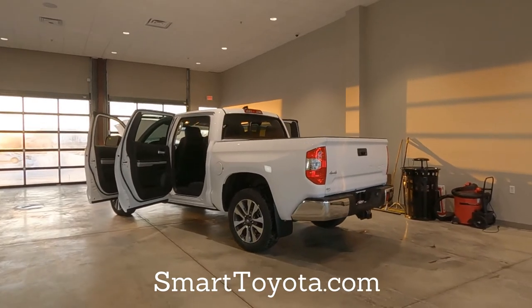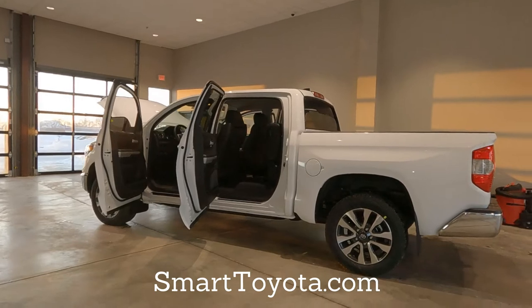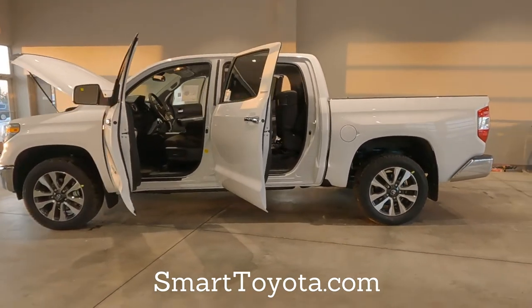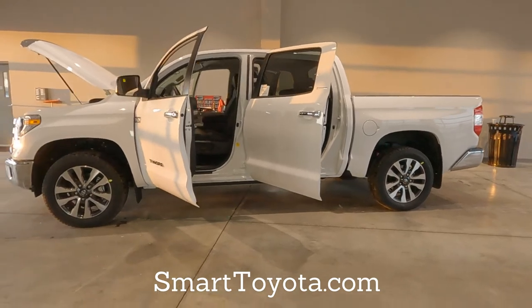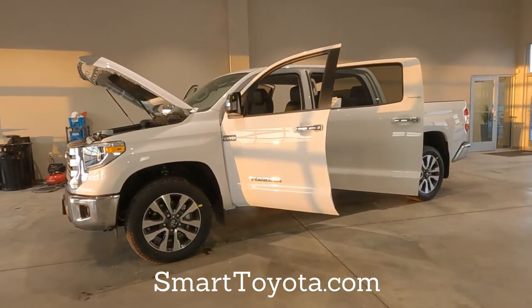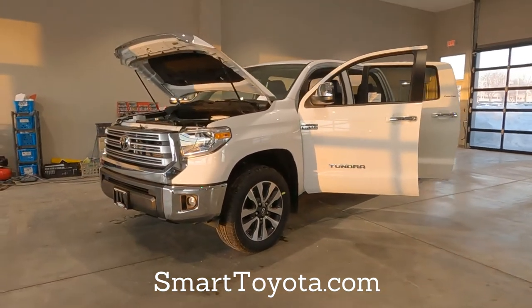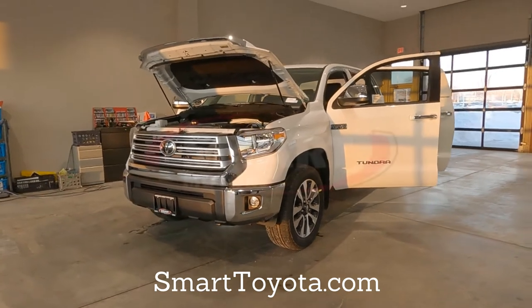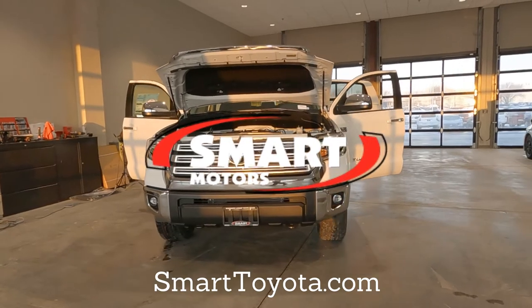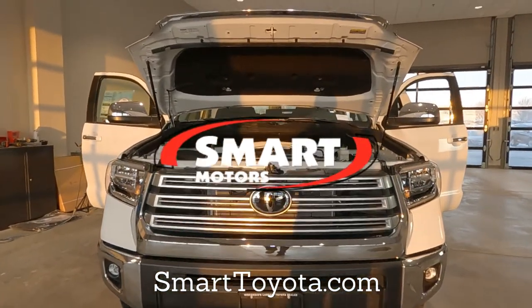So that's the new 2021 Toyota Tundra Limited Edition Standard Package. The only thing extra on this one is the spray-in bed liner. List price just under $50,000. Super white's the color. Hey, if you like the video go ahead and hit the thumbs up. If you want more videos like this, feel free to subscribe to our channel. This is Tony here at Smart Toyota — thanks for watching.